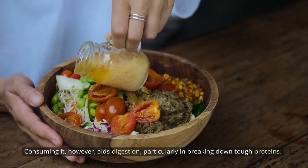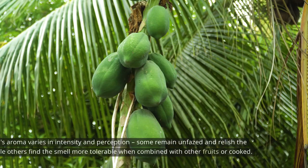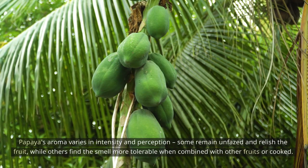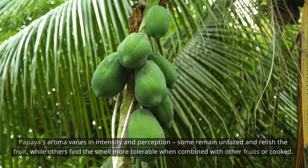Consuming it, however, aids digestion, particularly in breaking down tough proteins. Papaya's aroma varies in intensity and perception — some remain unfazed and relish the fruit, while others find the smell more tolerable when combined with other fruits or cooked.